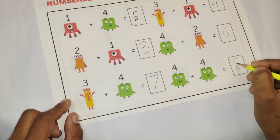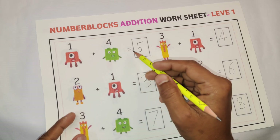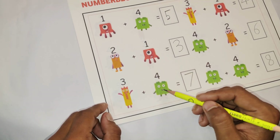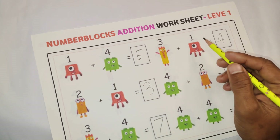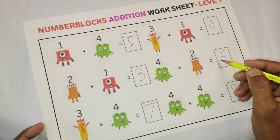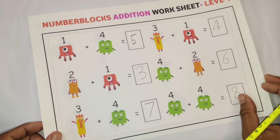4 plus 4 is equal to 8. This is our points number, let's repeat it: 1 plus 4 is equal to 5, 2 plus 1 is equal to 3, 3 plus 1 is equal to 4, 4 plus 2 is equal to 6. And our last math: 4 plus 4 is equal to 8.